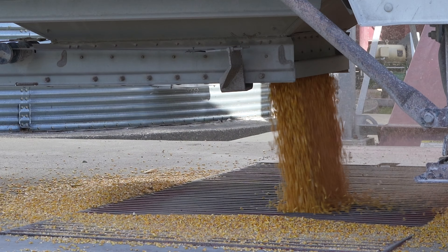Our on-farm storage — we can hold 35,000 bushels. I usually only store corn and a small amount of beans. I'll try to keep maybe a third of my beans.